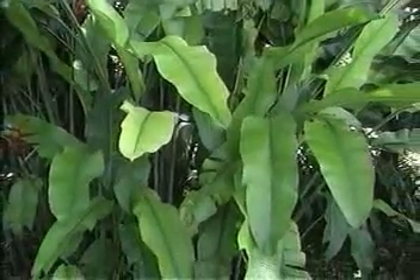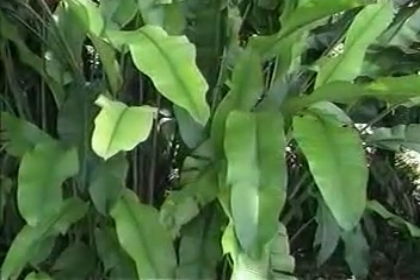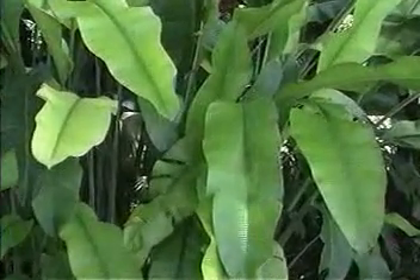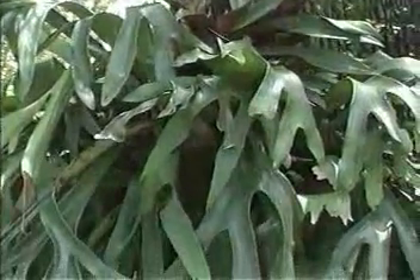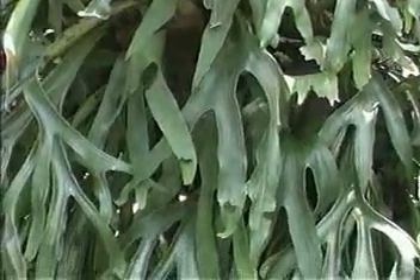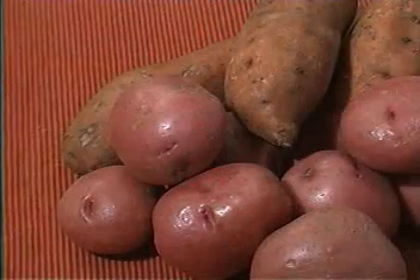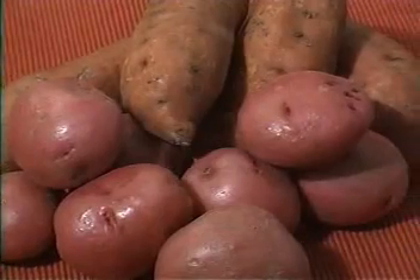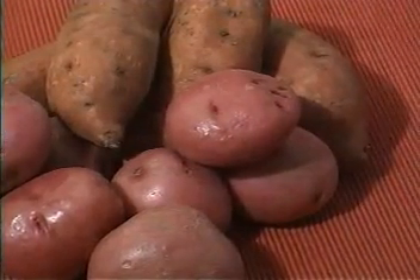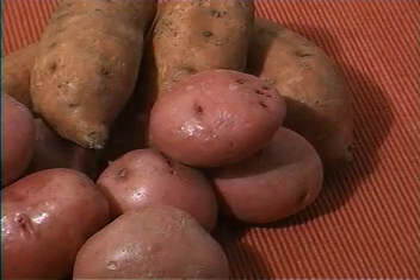Plants do different things with the glucose their photosynthesis produces. They use some of it right away as food to provide the energy they need to carry on their life processes. Plants can also change some of the sugar they make into starch, and store it for later use. Whenever we eat potatoes, yams, and similar foods, we're eating food which plants stored in their roots as starch to meet their future energy needs.